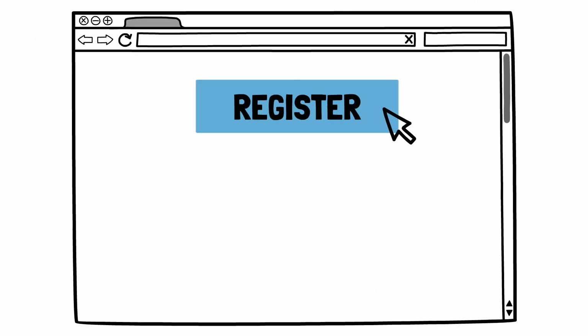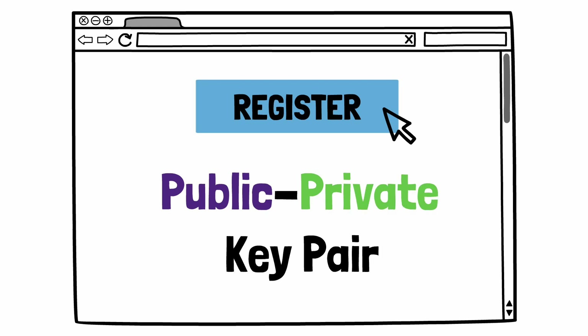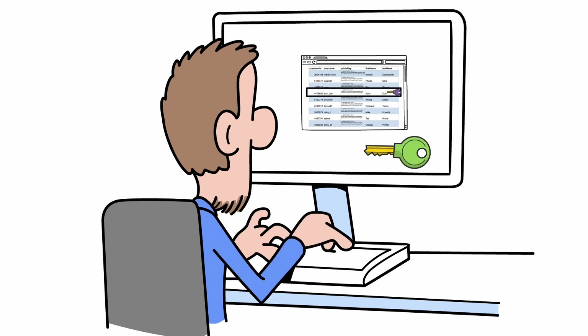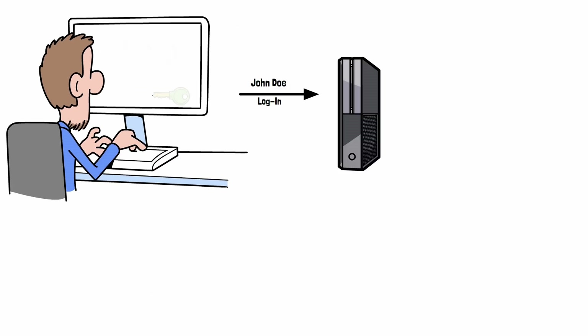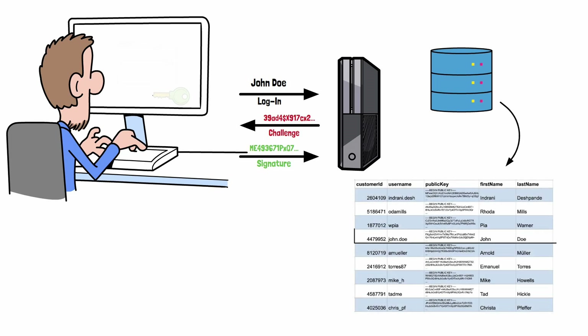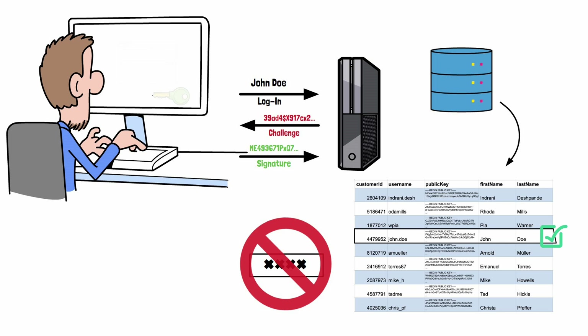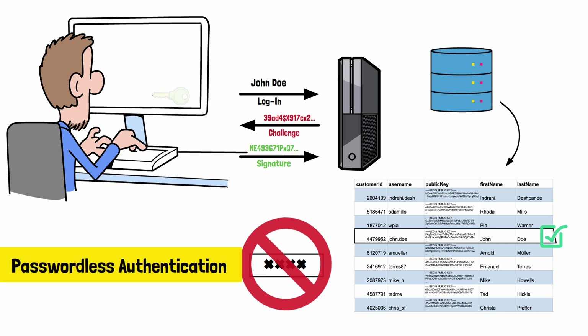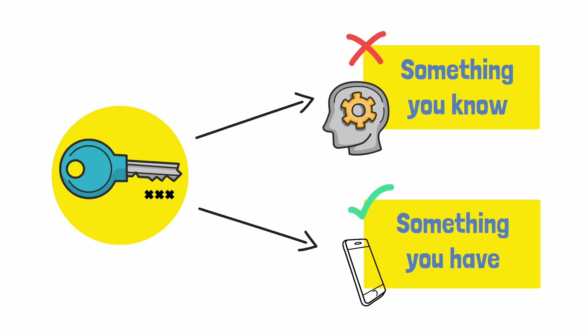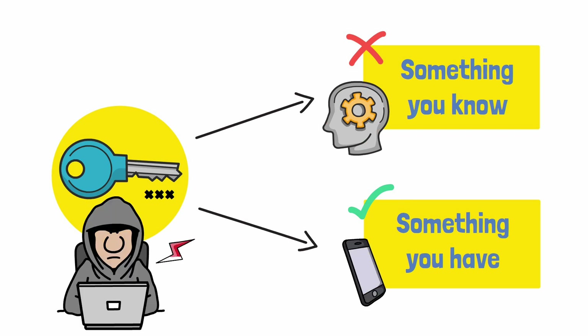Here's how it looks in practice. When you register for an account with a website, your device creates a public-private key pair. The public key goes to the website and gets stored in their database. The private key stays hidden on your device. During login, the website sends a challenge — basically a random value — to your device. Your device signs this challenge with the private key and sends it back. The website checks it against the public key. If it matches, you're logged in. No password involved. This method is also called passwordless authentication. Since passkeys don't rely on something you know, like a password, but on something you have — your device — it's harder for hackers to break in.